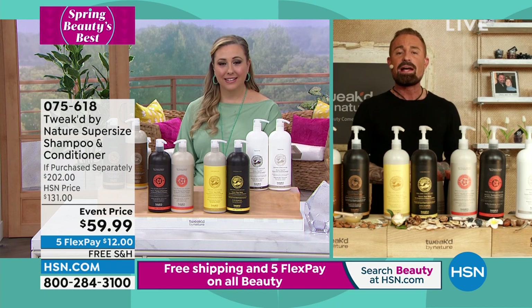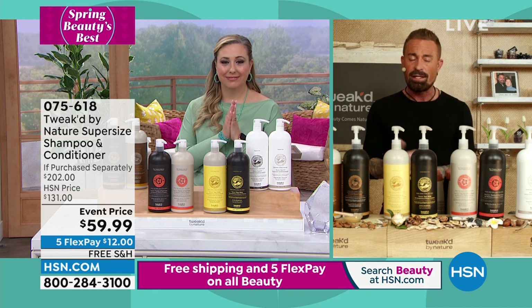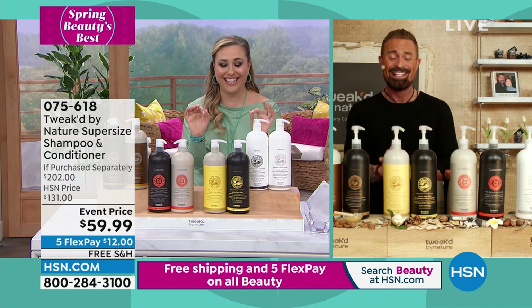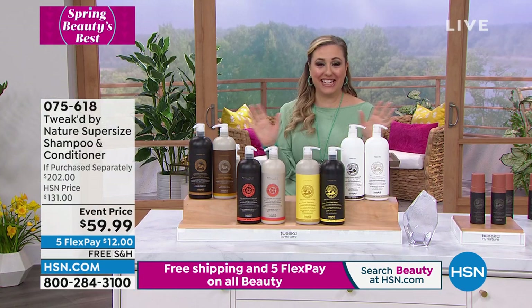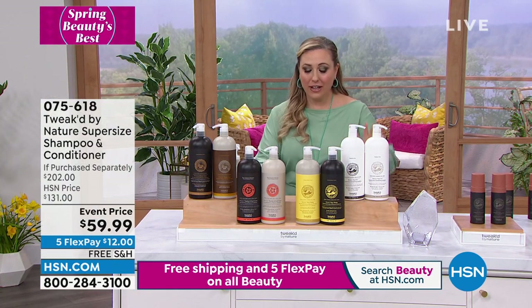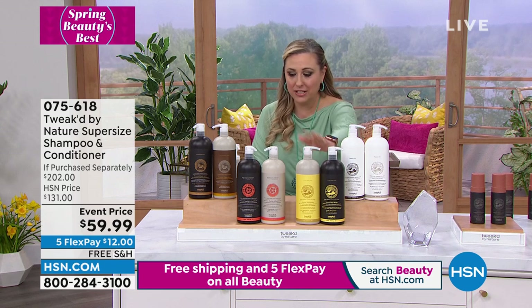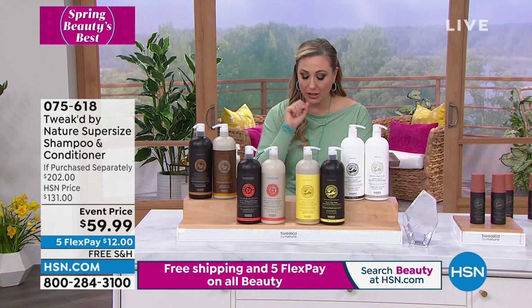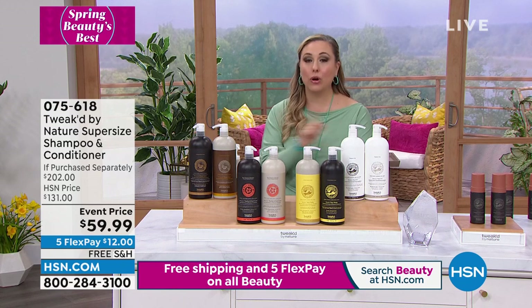I've got some new stuff coming that you can spritz in and you're going to get two weeks out of it. It's coming up, it's really cool — I cannot wait for that. I cannot wait. So we've got the Pure, the Peaches and Cream, the Choco Nutty, and also the Coco Nutty — those are the different fragrances.